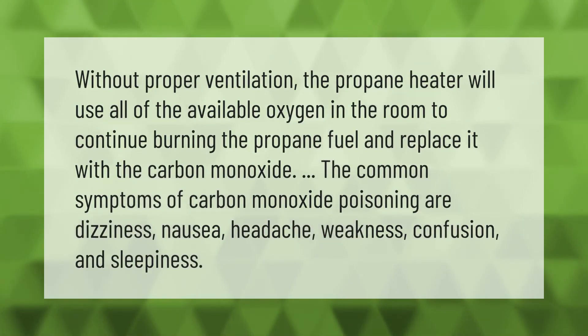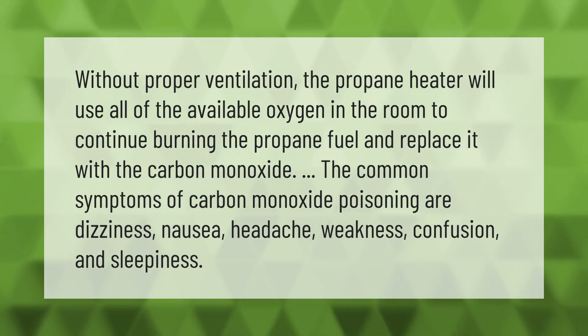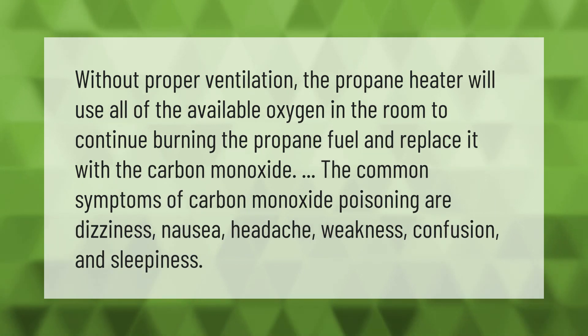Without proper ventilation, the propane heater will use all of the available oxygen in the room to continue burning the propane fuel and replace it with carbon monoxide. The common symptoms of carbon monoxide poisoning are dizziness, nausea, headache, weakness, confusion, and sleepiness.